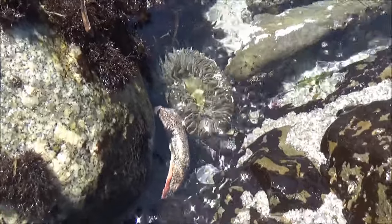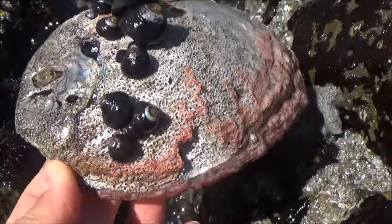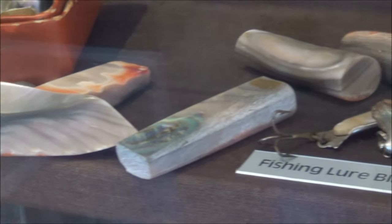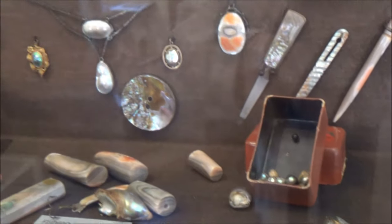Before you take an abalone shell home, make sure you know how to clean it up, because lots of tiny animals and algae live on the shell. If taken out of the water, they will die and smell terribly. Abalones sometimes make pearls, though it is quite rare. The pearl is usually on the inner shell, and it looks kind of lumpy — not the near-perfect sphere that oysters make.